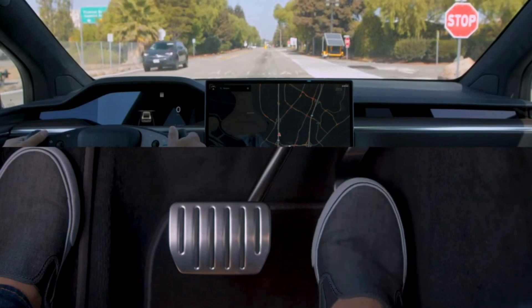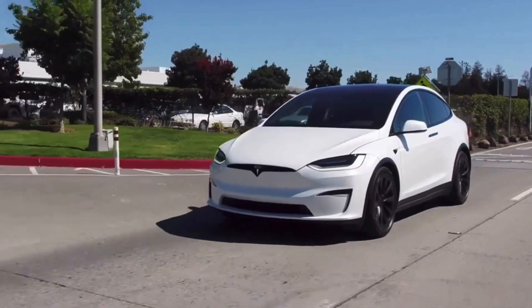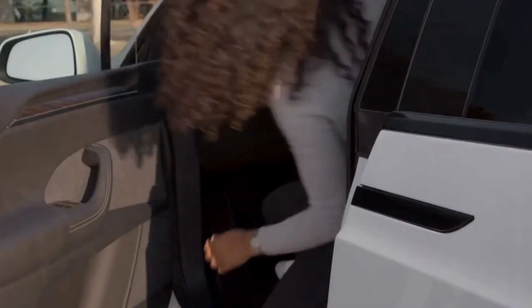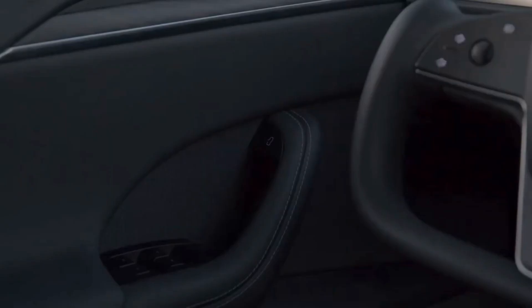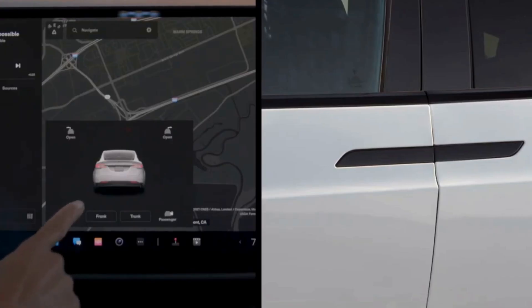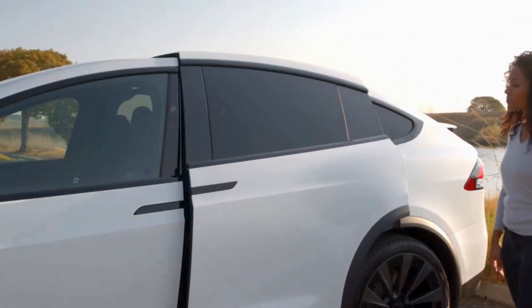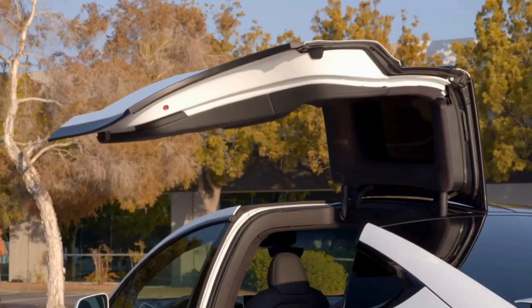The Model X comes standard with two electric motors making a total of 670 horsepower and all-wheel drive. A three-motor version called Plaid makes an astounding 1,020 horsepower and is said to shoot to 60 mph in just 2.5 seconds. According to Tesla, that mega-motor version will be available in late 2022.